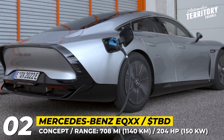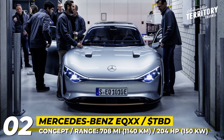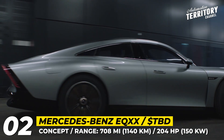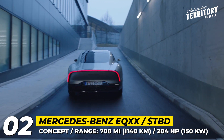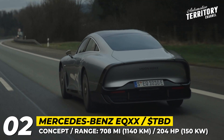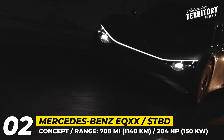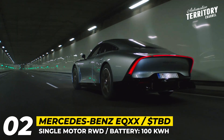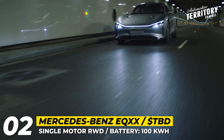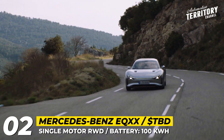Mercedes-Benz EQ20: Still a prototype, the new EQ20 4-door coupe explores the future of battery electric technology and focuses on maximizing efficiency. The car uses innovative and lightweight construction materials and has an extremely aerodynamic teardrop-shaped bodywork, achieving a benchmark drag coefficient of 0.17. The model's drivetrain consists of a single rear-wheel drive motor rated for 204 horses and a 100 kWh battery. According to the spec sheet, the 900-volt pack is said to hold 620 miles of range and supports charging at 350 kW.